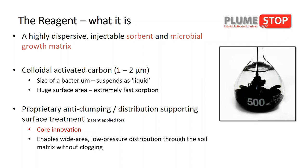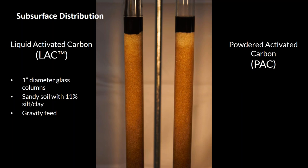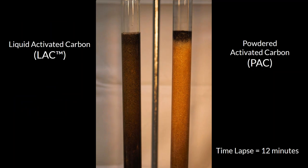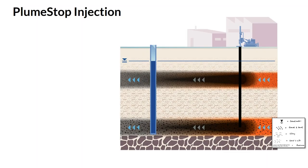In essence, we're going to paint the subsurface with this liquid-activated carbon and then enhance biological degradation. I'm going to show you a visual that compares liquid-activated carbon with powdered-activated carbon — a column study conducted in our laboratory. It's really important to understand distribution. When applying any reagent, it's necessary to be able to deliver it to the locations in the flux zones where most of the contamination resides.